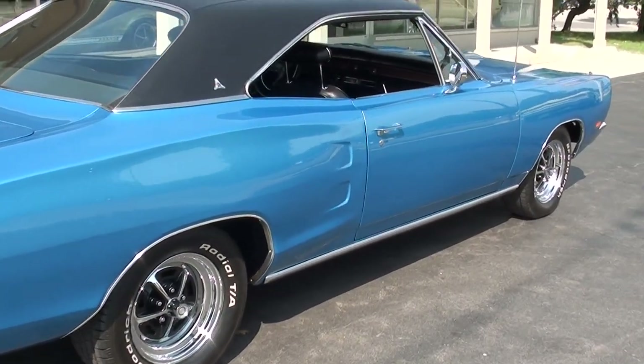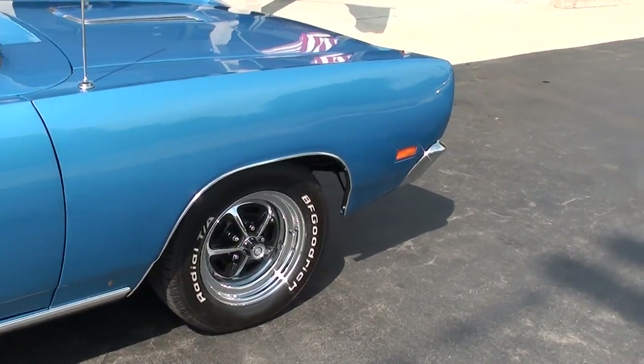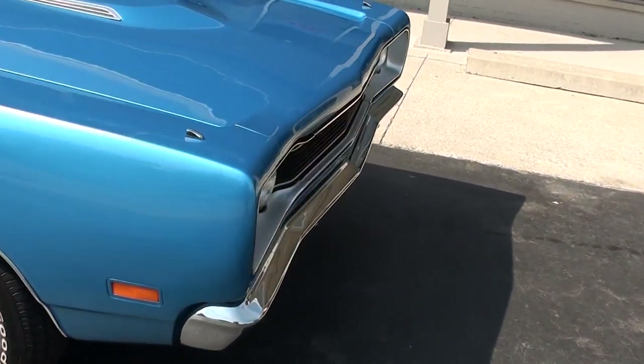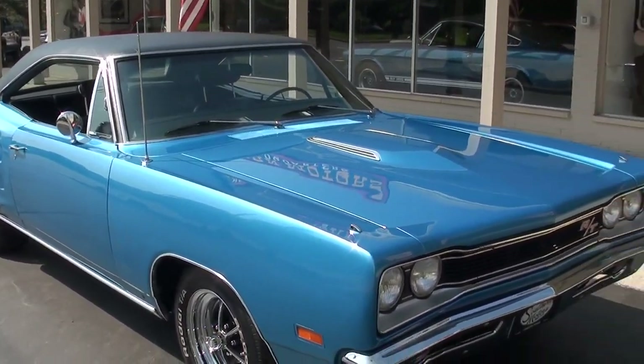Factory 440 car. It does not have the matching numbers engine, but it does have a 69 date-coded block. It's been equipped with vintage heat and AC, which is nice. Original North Carolina car, so it's got a good solid North Carolina body.